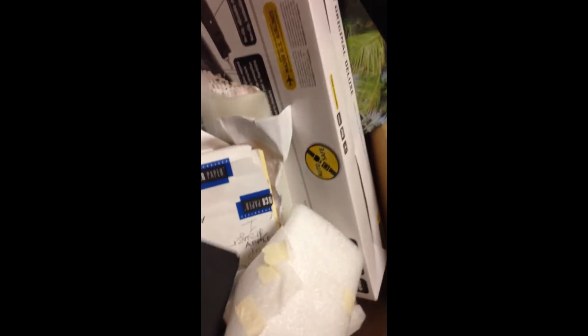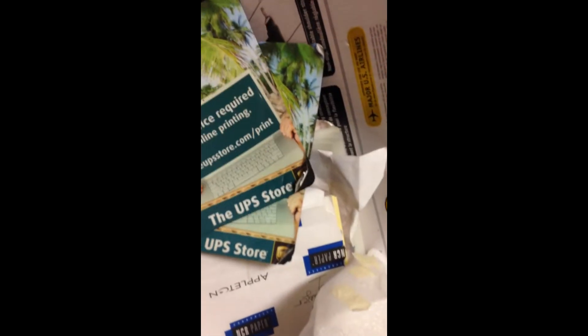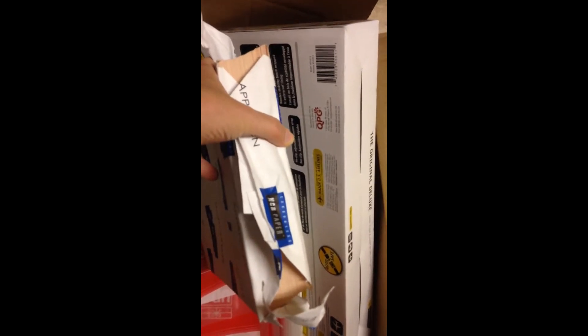There are some UPS store mouse pads — they're kind of bent up, I'm not interested in those. There's a Bancor cell mouse pad, another mouse pad. And a real nice full ream of paper — I like office supplies, so I like that.